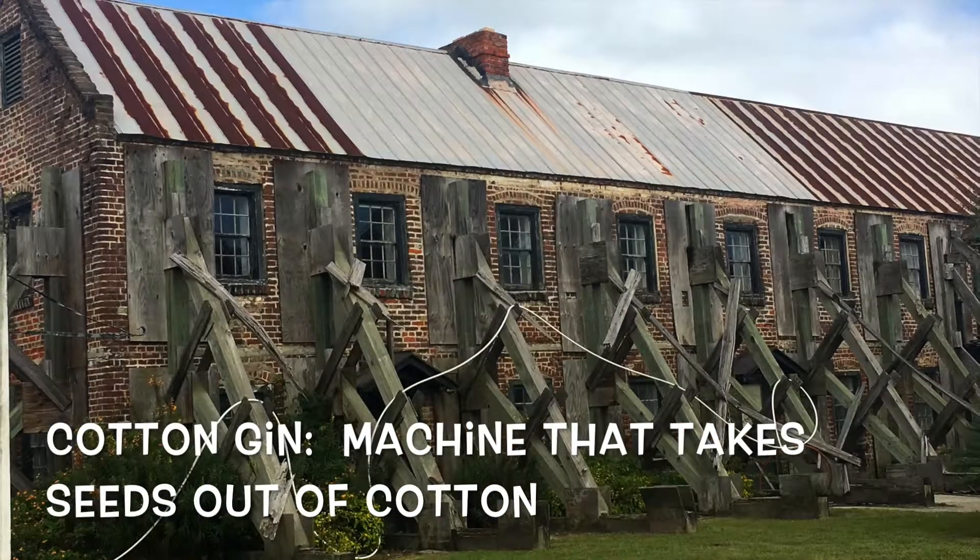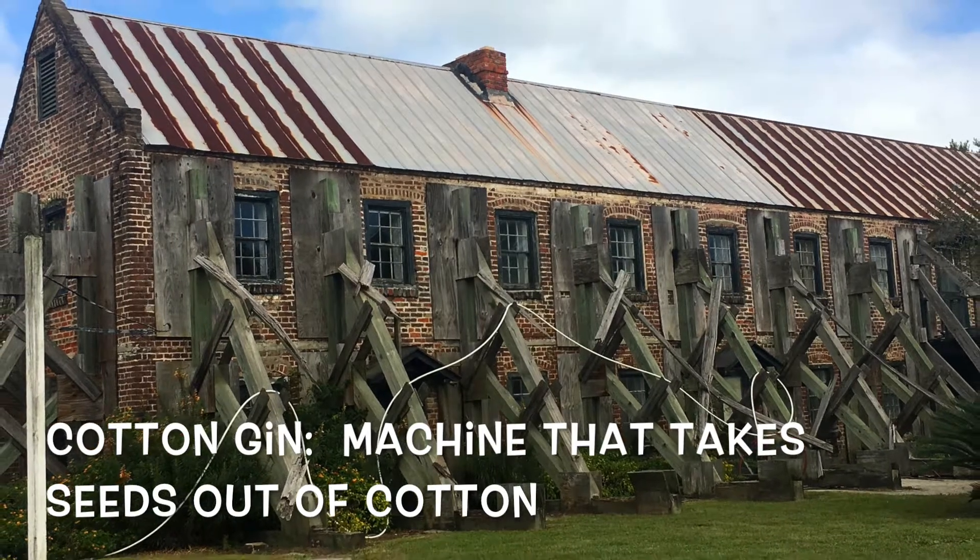In 1880, this cotton gin house was created to help pull seeds out of the cotton.